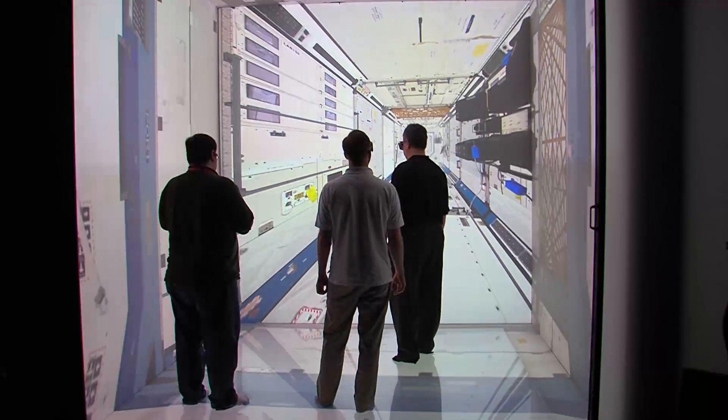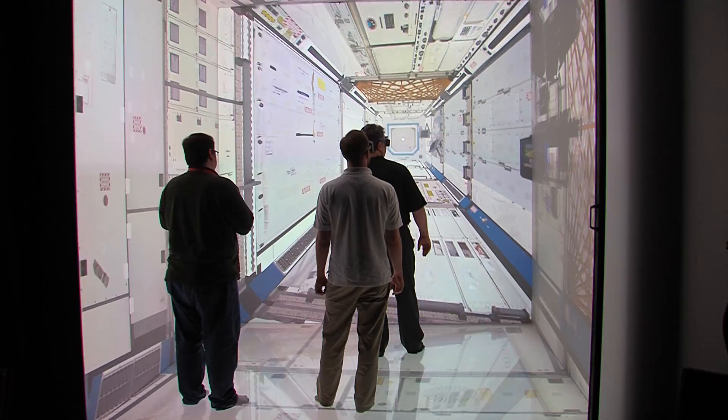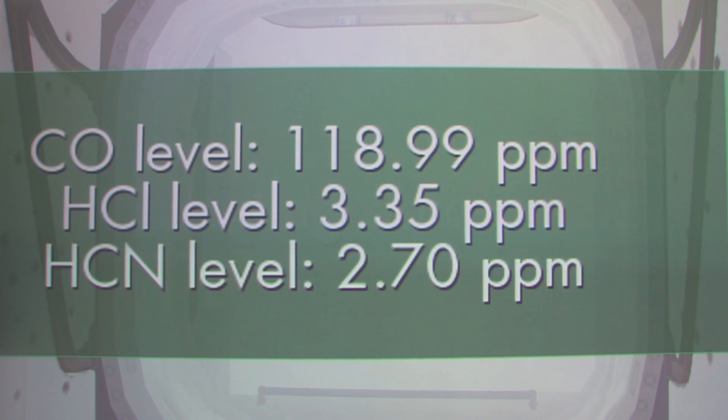When people are under stress, a variety of responses that are day to day quite obvious become really different. What we try to do is identify these components of their decision making processes that are affected by stress, and create a sophisticated system that helps train them and develop their expertise in a much, much faster manner.